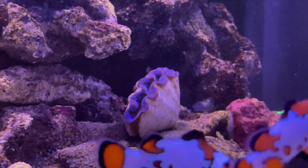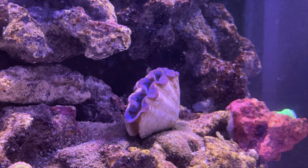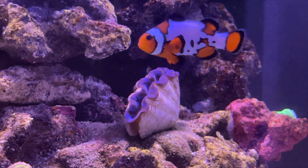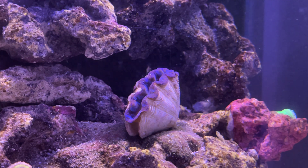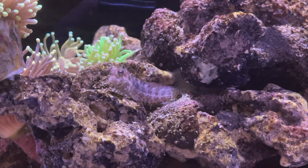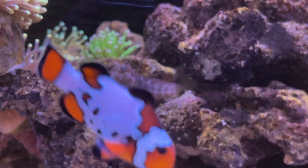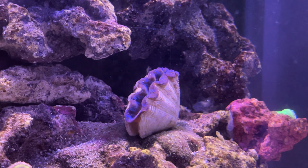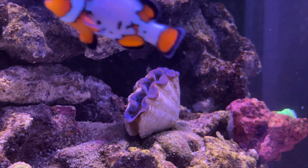Another issue that I have been facing over the past few weeks, which I am trying to solve, is related to my clam. If you have watched my previous videos, you will have seen that I have gotten the clam, and for most of the videos you will see that the clam is either semi-open or not open completely. The main reason for that is not water chemistry but actually because of my lawnmower blenny. As much as I love my blenny, it has been picking on the clam — not at the mantle, but rather just the shell of the clam. And when it does that, the clam will decide to close up and remain shut throughout the day.